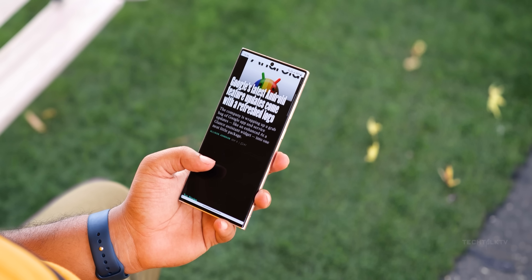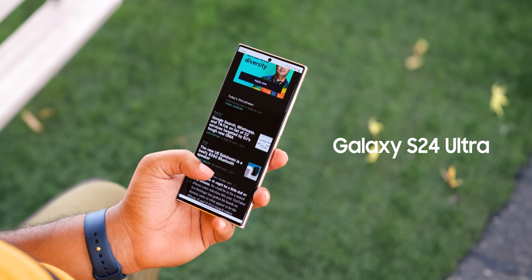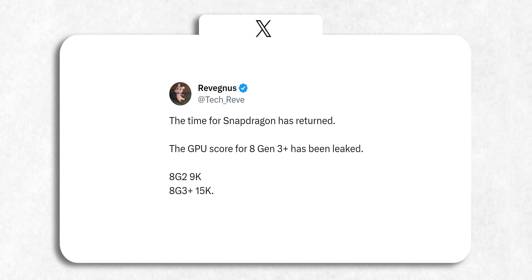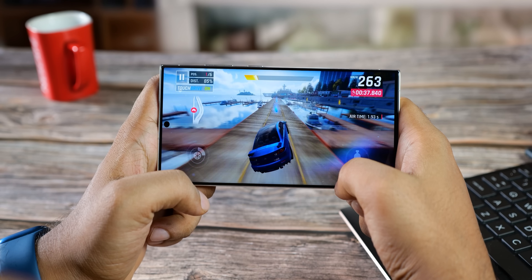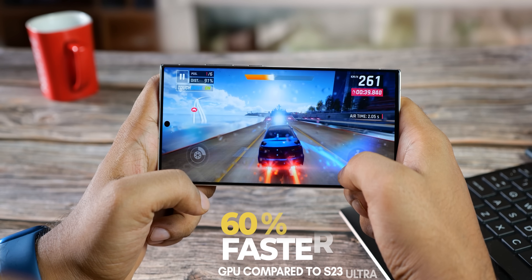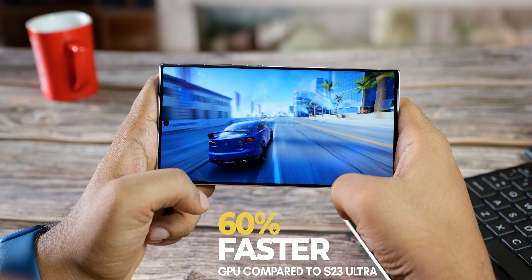According to the latest leak, this trend will keep going strong with the Galaxy S24 Ultra as well. The Snapdragon 8 Gen 3 chip for Galaxy appeared on Geekbench 6 GPU compute tests scoring a whopping 15,000 points — that's about 6,000 points more than the S23 Ultra. In simple terms, the Galaxy S24 Ultra is packing a mind-blowing 60% improvement in graphics over the S23 Ultra.